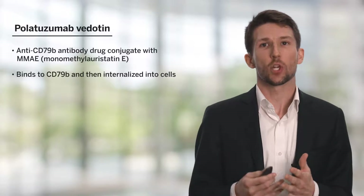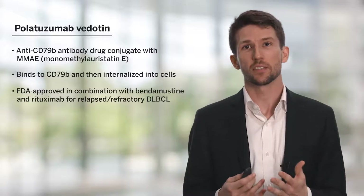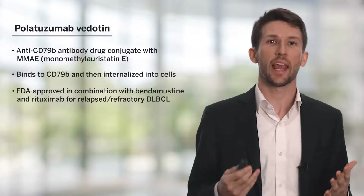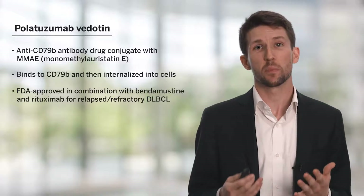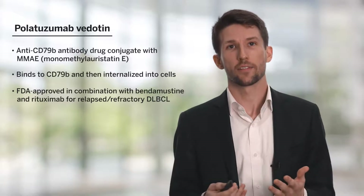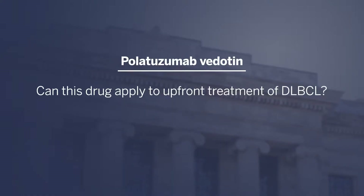It binds to CD79B and then is internalized into cells. The FDA has already approved this drug in combination with bendamustine, a chemotherapeutic, and rituximab, the previously mentioned CD20 antibody, for the treatment of diffuse large B-cell lymphoma when it's relapsed or refractory — so not in the frontline setting. So a natural question has emerged of where this drug might apply in terms of upfront treatment of diffuse large B-cell lymphoma.